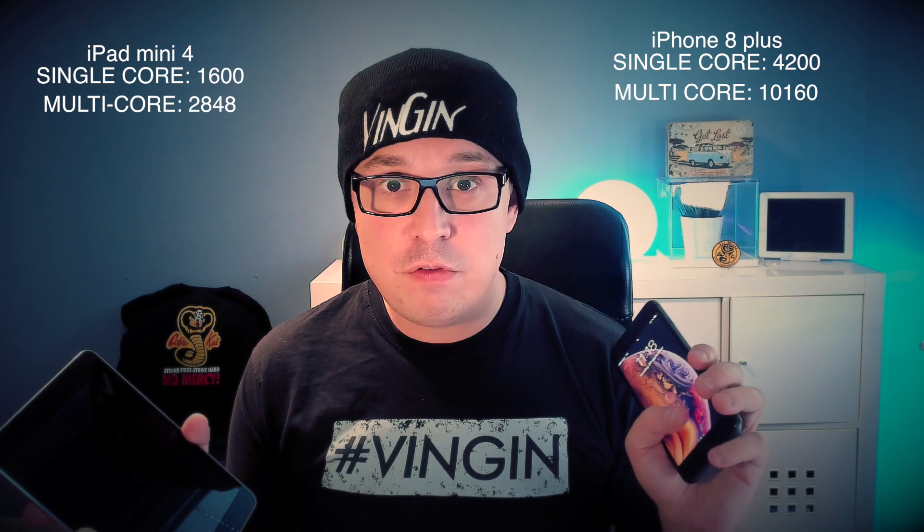We can definitely tell that the iPhone 8 Plus is way faster — especially in multi-core, which makes sense given it has more cores. It's a beast compared to the iPad mini 4. But having said that, running iOS 12 on the iPad mini 4, it's still a very fluid experience. I wouldn't say it's a slouch. I can obviously tell the difference when launching apps, but the iPhone 8 Plus is clearly faster.